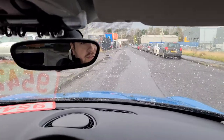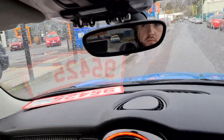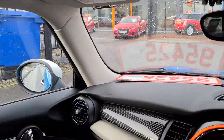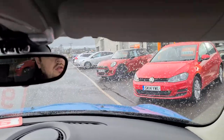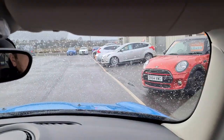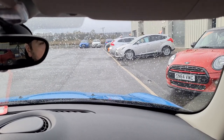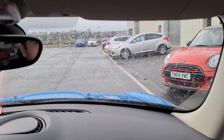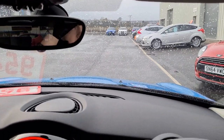And here we are just coming back to the branch after a short wee test drive. If you enjoyed that and you'd like to give us a call, please feel free to call us on 01738 248880, or visit us at gmcarsales.co.uk. Thank you.